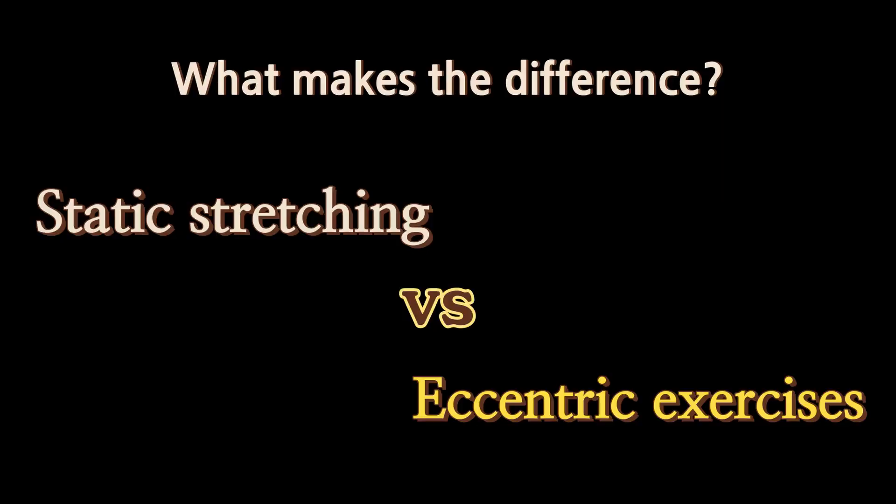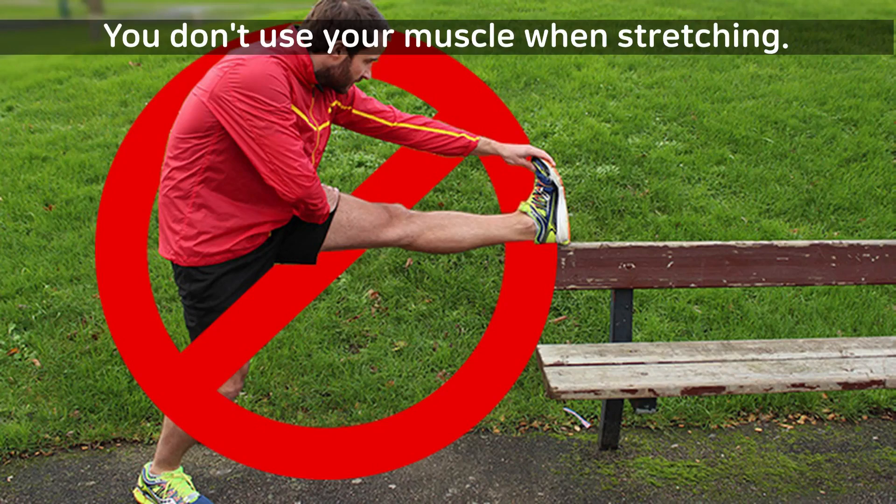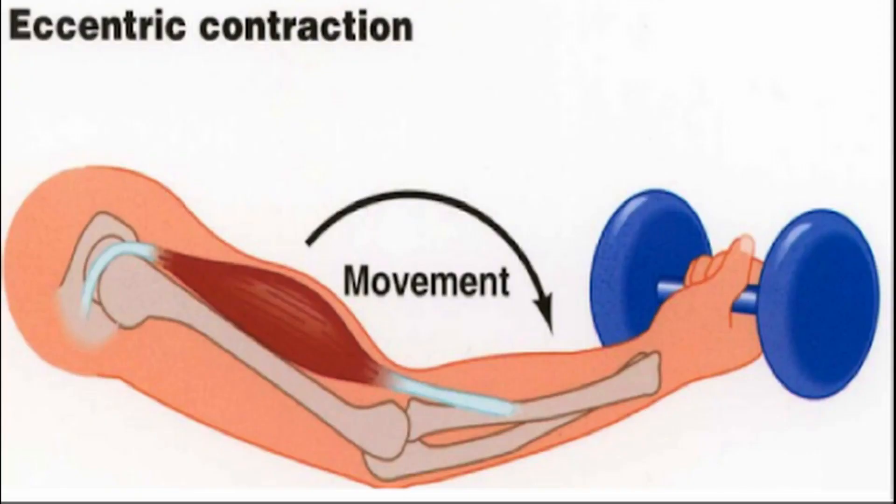This result can be explained by one fact: the only difference between the two is whether you use the muscle or not. In static stretching, you don't use your muscle at all. But in eccentric exercises, you use your muscle while stretching it out.